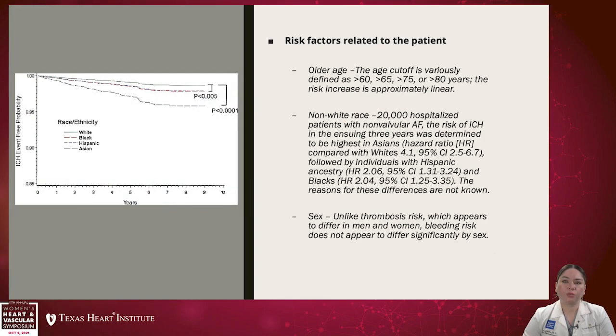Risk factors related to the patient that we cannot change include older age. The risk of bleeding increases with age and it is essentially linear, starting around age 60 and increasing from there.